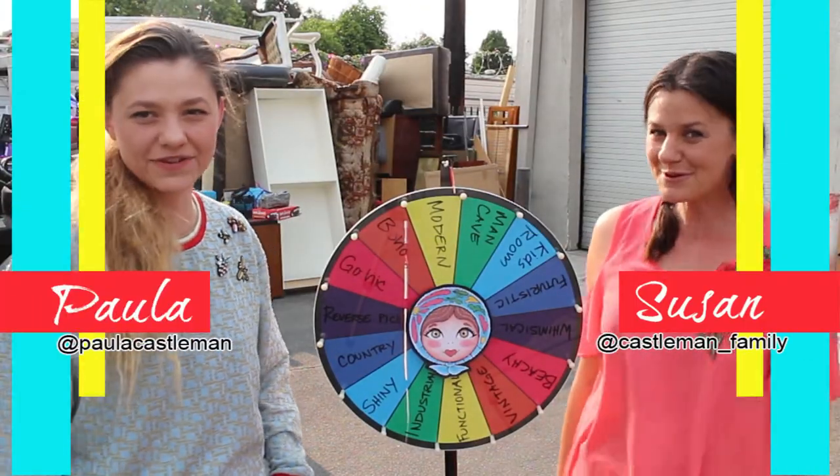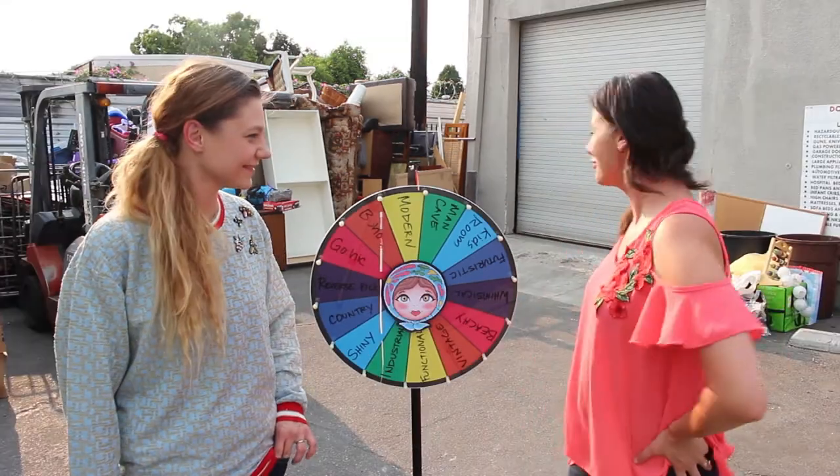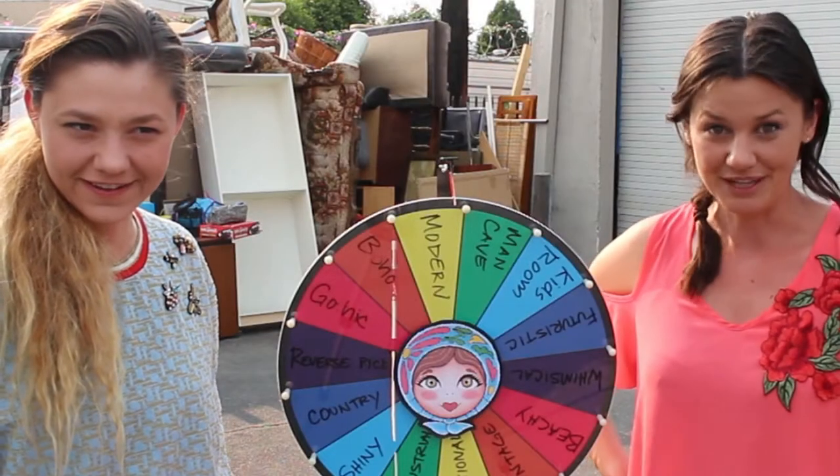Hi, I'm Susan. And I'm Paula. And we're the Babushka Sisters. We are in front of AXE thrift store — actually in the back of AXE thrift store. In the back.